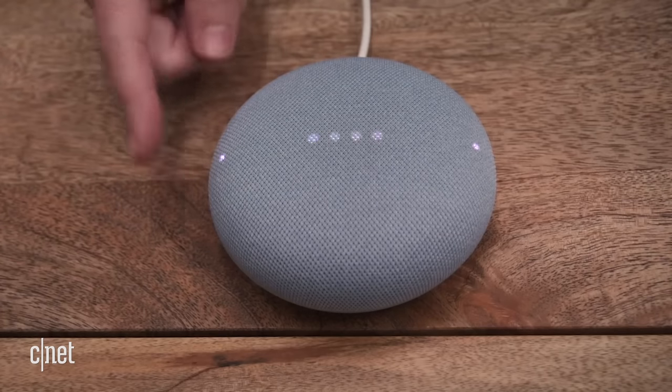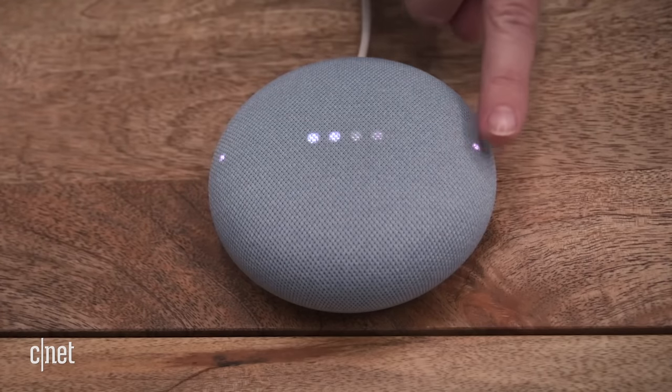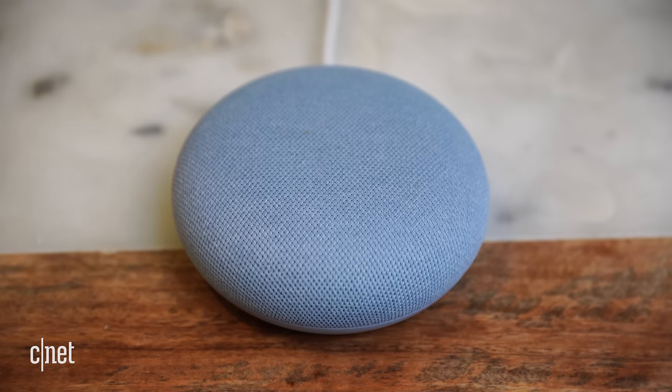The answer to the question is no — figured we should get right to the point. The Nest Mini is the better device for most people, especially if what you're mostly interested in is voice assistance and smart home help. They have the same software, they have most of the same features, so you might as well save the money.